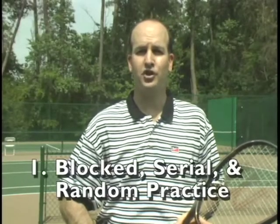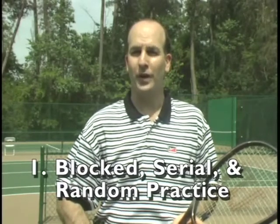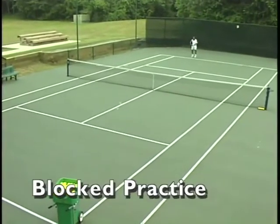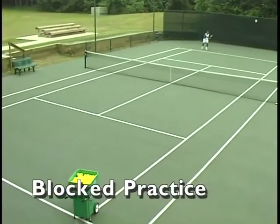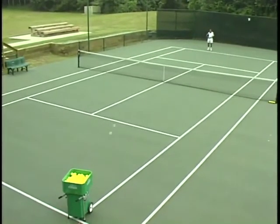The first issue we'll address is the question of how much time should be spent in blocked, serial, or random practice. Block practice is when a player repeats exactly the same shot over and over again — for example, the cross-court topspin forehand, as our player is now demonstrating.